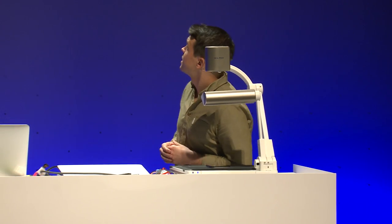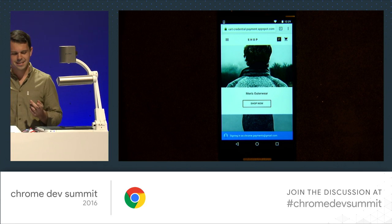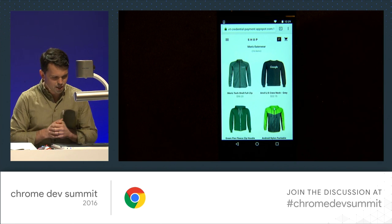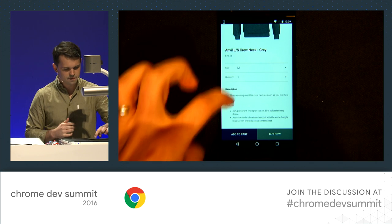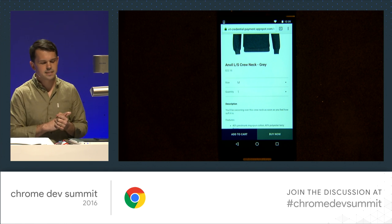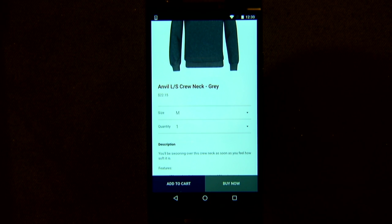Let's see it in action. I'll switch to a demo in Chrome stable. I'm using the same Polymer shop demo, except I'm going to go further and actually make a purchase. I hit the shop now button. I'll buy yet another Google hoodie. You can see there are two buttons at the bottom: a typical add-to-cart button, and a buy now button. That buy now button is based on feature detection — we're checking if Payment Request exists. If it's there, we leverage it. If not, you'd just see add to cart.